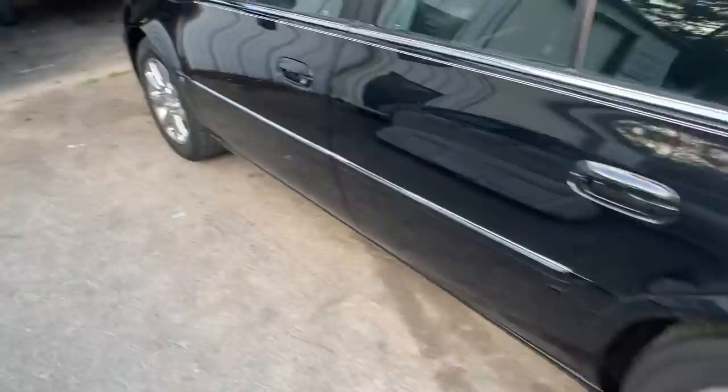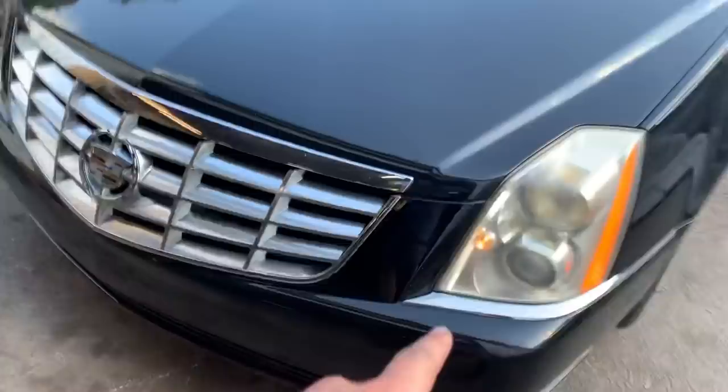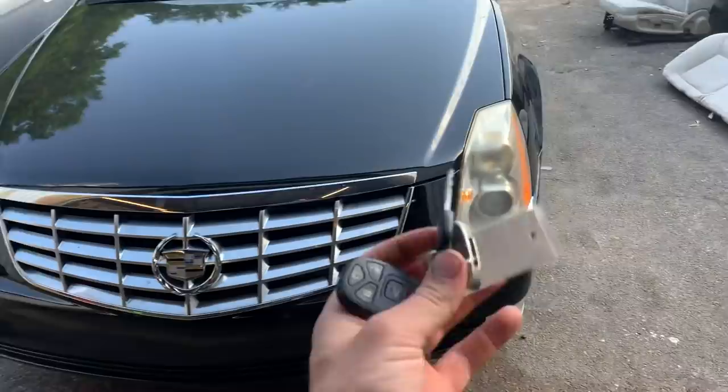It turns on your lights, flashes the turn indicators on the mirror, and your park lights activate. Now the car is on until you get in it and you still have to physically put the key in the switch. This headlight is getting replaced.